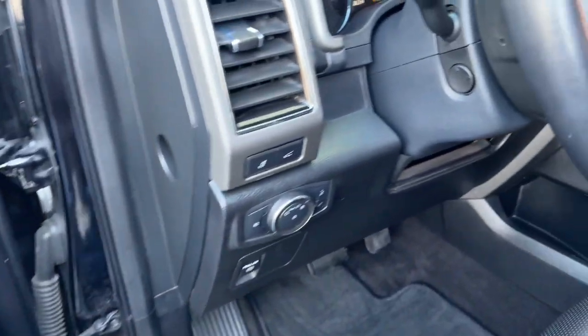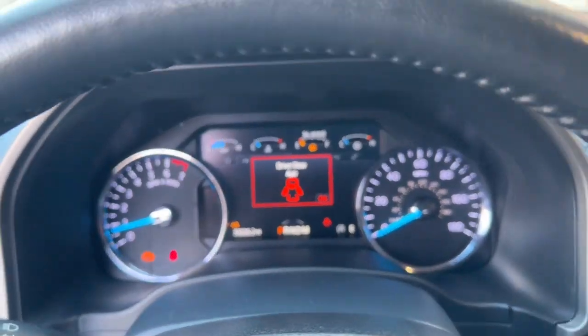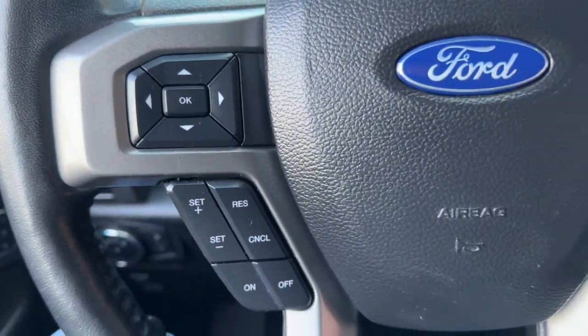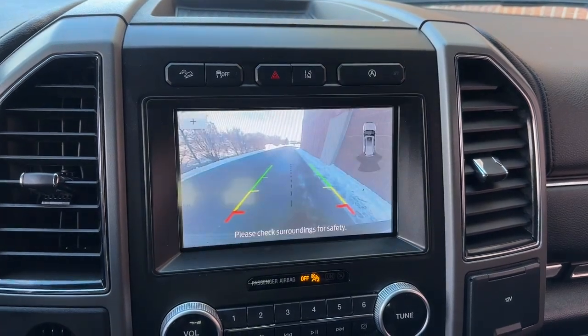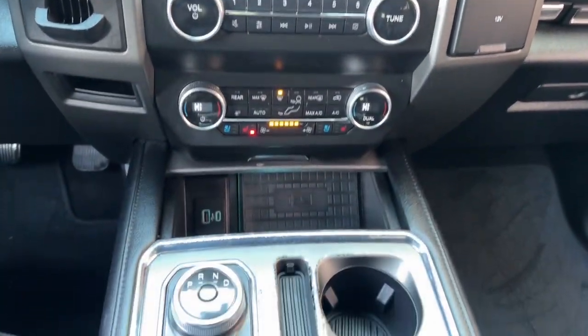The following are some of this vehicle's highlighted options: intelligent auto on/off high beams, pre-collision system, lane departure warning, keyless entry, V6 cylinder engine, fog lamps, lane keeping assist, remote engine start, keyless start, and four-wheel drive.